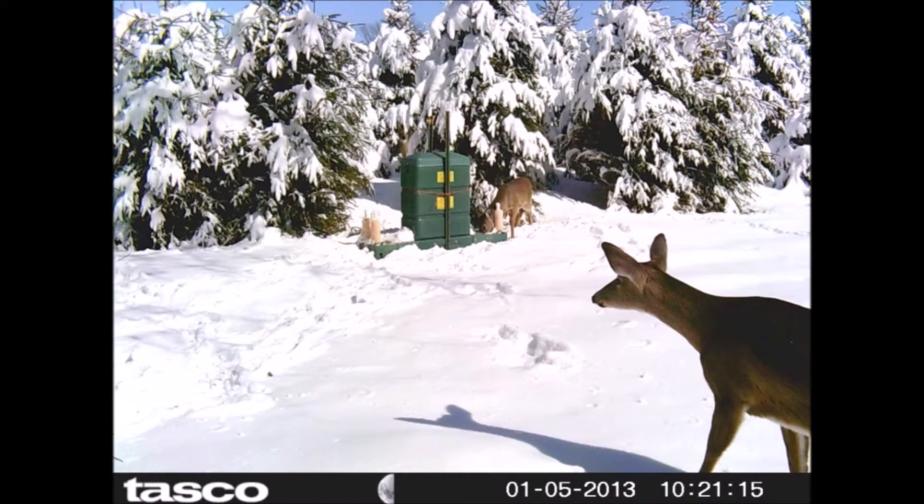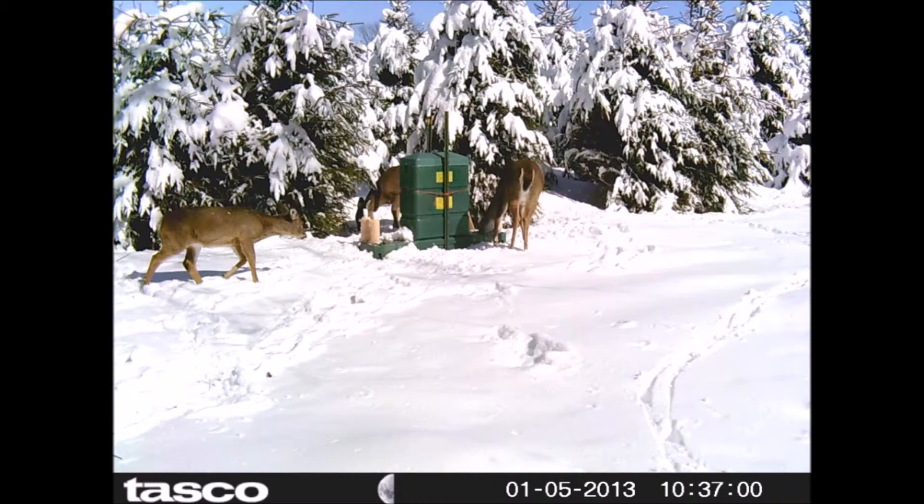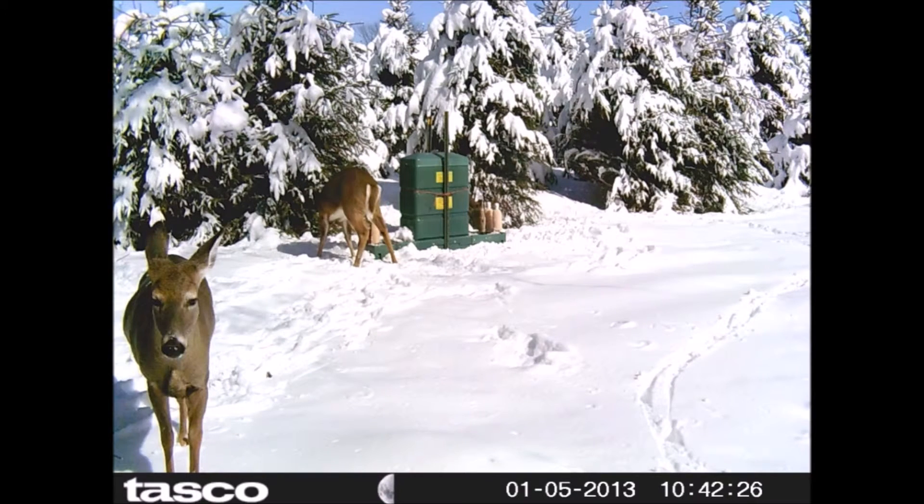It's sort of funny — why does a tree farm want to encourage deer to come to the farm? Well, just because of that. Notice that we're growing Norway spruce in this area. Norway spruce are very resistant to deer browse, so we have very little problem with deer damaging these trees. On other sections of the farm where deer are damaging trees, we fence it off with an eight-foot-high fence.